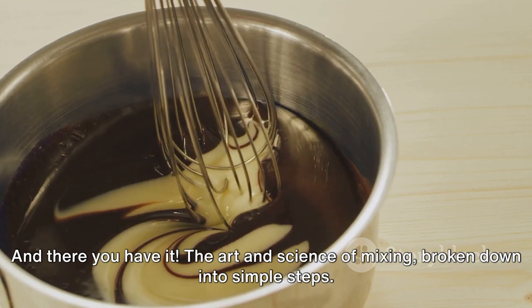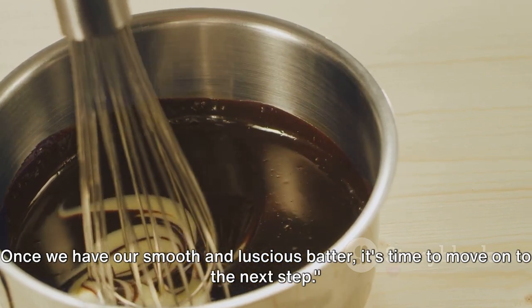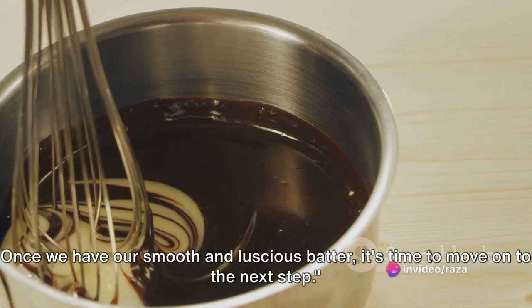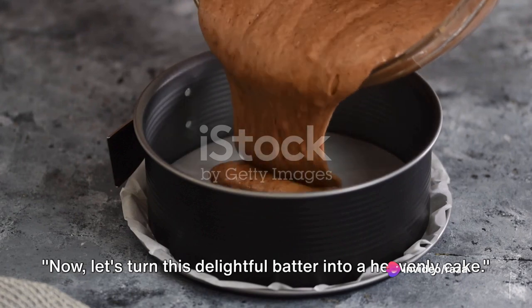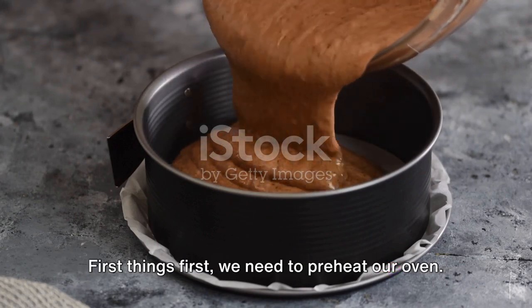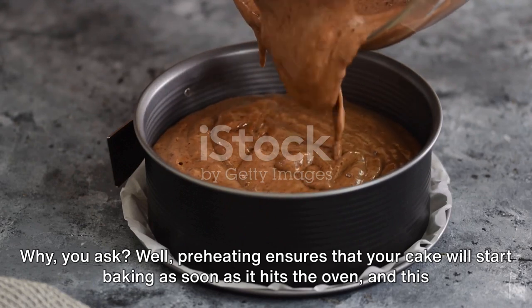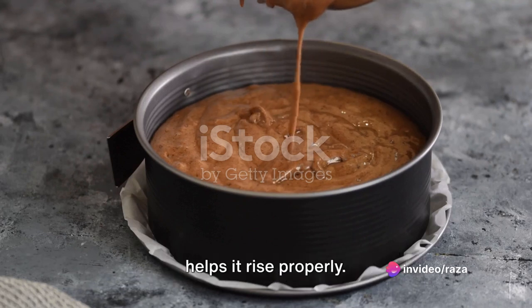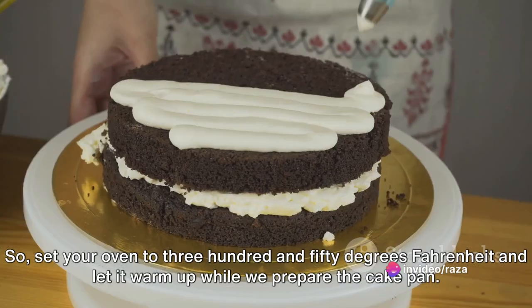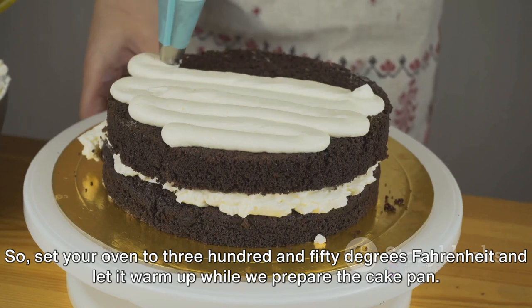And there you have it — the art and science of mixing, broken down into simple steps. Once we have our smooth and luscious batter, it's time to turn it into a heavenly cake. First things first, we need to preheat our oven. Preheating ensures that your cake will start baking as soon as it hits the oven, and this helps it rise properly. Set your oven to 350 degrees Fahrenheit and let it warm up while we prepare the cake pan.